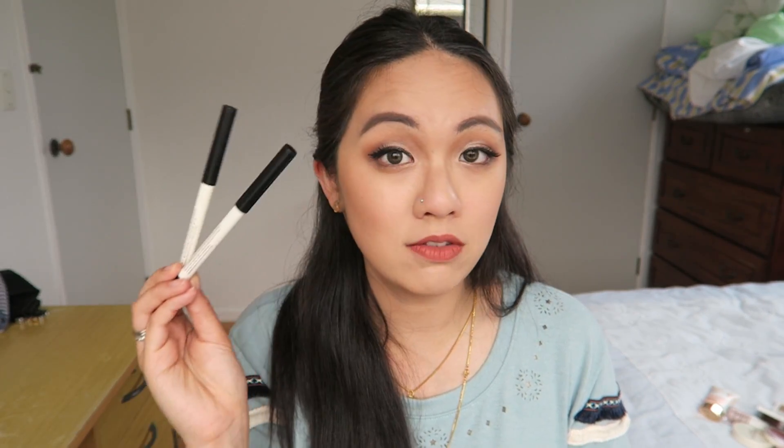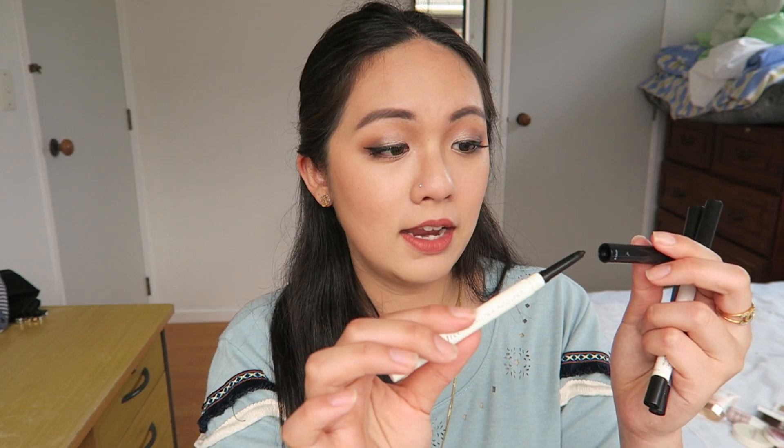I also like to line my eyes, and the one I love for that is this Innisfree Always New Auto Liner. I actually got two of them now because one has already run out. I love that this one actually helps to sharpen your eyeliner up every time you finish using it — there's like a sharpener up there or something. It is so handy especially when you travel since you don't need to bring a separate sharpener.